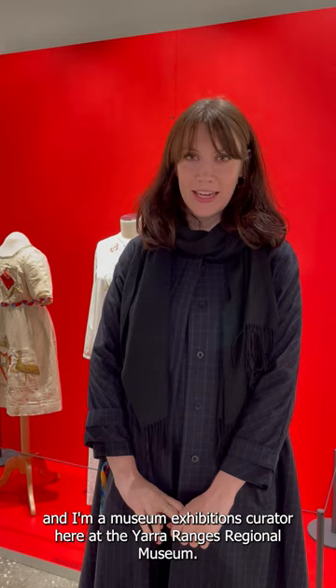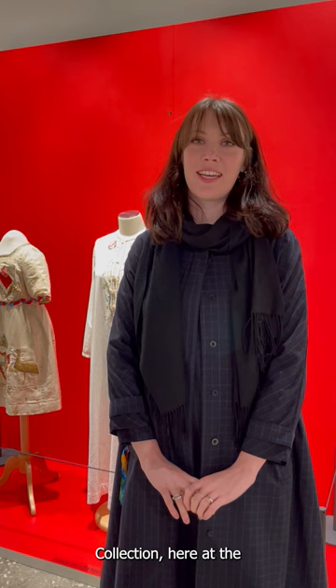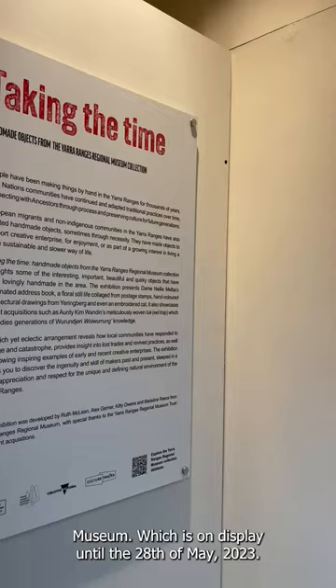Hi, my name is Madeline Rees and I'm the Museum Exhibitions Curator here at the Yarra Ranges Regional Museum. I'm really excited to invite everyone to attend Taking the Time: handmade objects from the Yarra Ranges Regional Museum collection, on display until the 28th of May 2023.